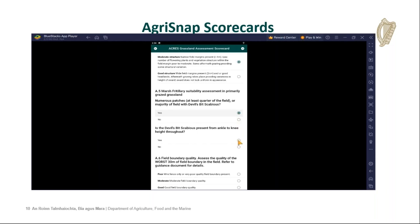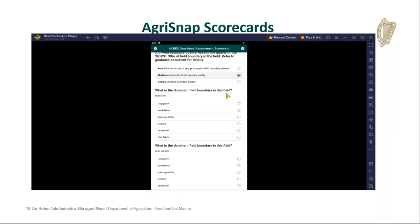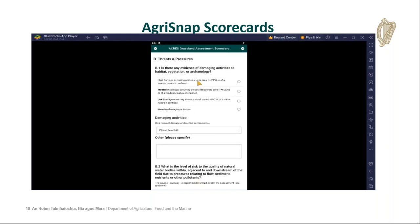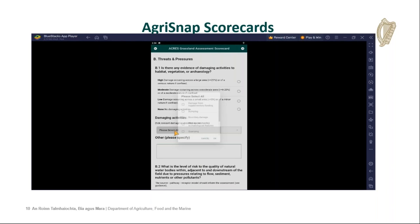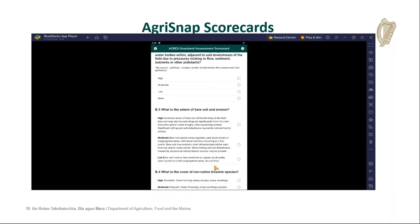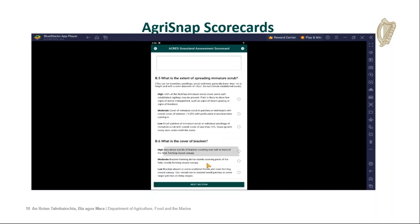Once you've reached the bottom of the page, you move into the next section — threats and pressures, as Caroline was talking about earlier. There are more drop-down menus, but there are also free text boxes, which are character limited but allow you to enter specific advice for each field you're in.